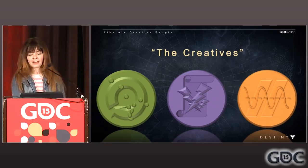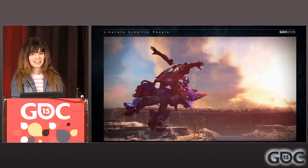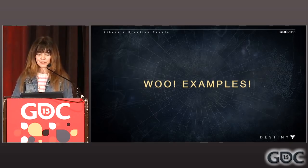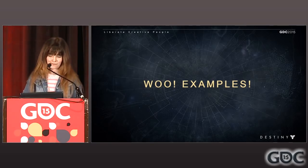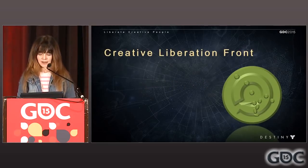When animators, designers, and engineers get to focus on being creative, the team, the game, and the players reap the benefits. Let's get ready for some examples — they're coming up soon to back up some of these claims. Proof that I can talk the talk and implement what I was just talking about.